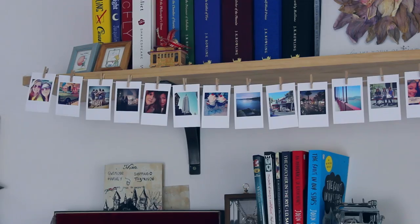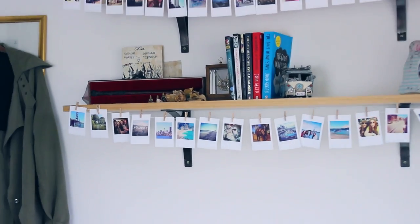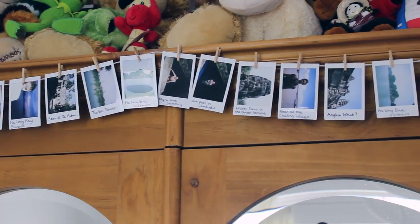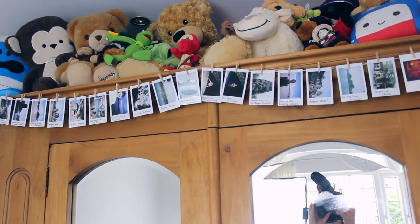I got a bit crafty — well, about as crafty as sticking stuff together can be. I created this little washing line of photographs to go underneath my shelves. I bought mini pegs from eBay, got some string, and had my photos printed on one of those Instagram sites — I think it looks really nice. I also put some along the top of my wardrobe — these are Instax pictures, mostly from Asia, with a couple of Instagram ones. I think they look really cute. This is my crazy wardrobe filled with craziness.